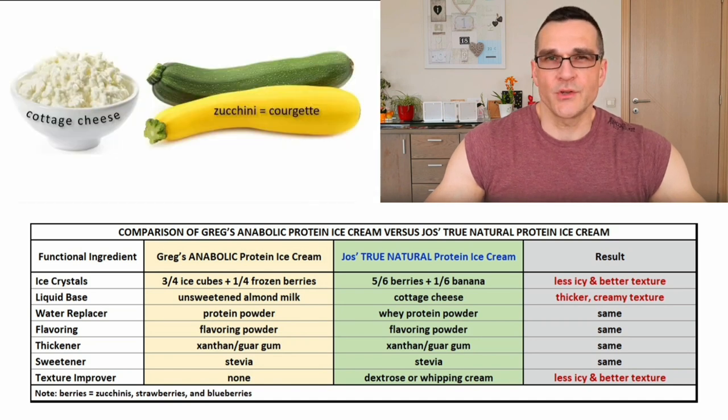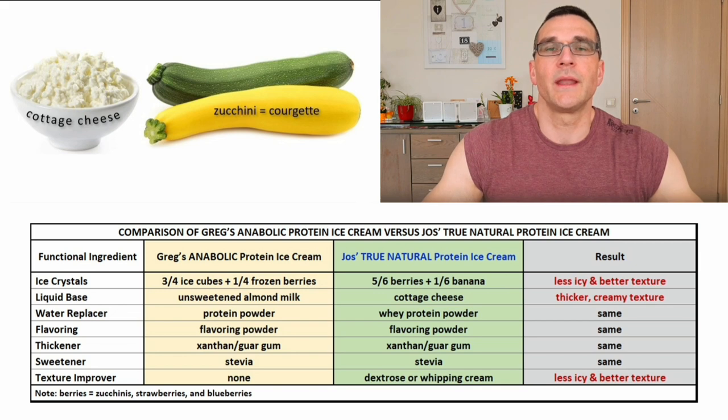The truly original signature ingredients in my True Natural Protein Ice Cream recipes, which I have not encountered in any other protein ice cream recipes, are cottage cheese and zucchini. Like cucumber and tomatoes, zucchinis are from a scientific perspective fruit — pairings to be precise — but in the kitchen we call them vegetables because they look like vegetables, taste like vegetables, are low in sugar like vegetables, and we prepare them like vegetables.